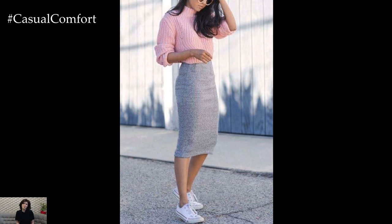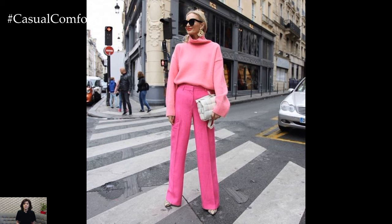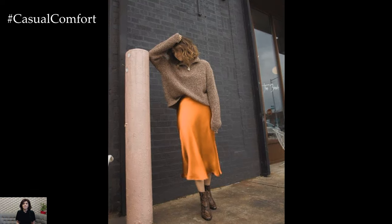Spring outfits with sweaters offer a stylish and practical solution for transitioning from the cooler temperatures of winter to the warmer days of spring. As the weather fluctuates during this transitional season, incorporating sweaters into your spring wardrobe allows for versatility, comfort, and effortless style.